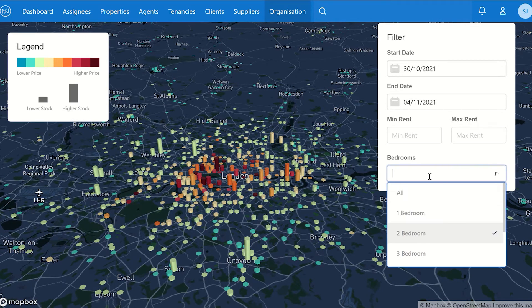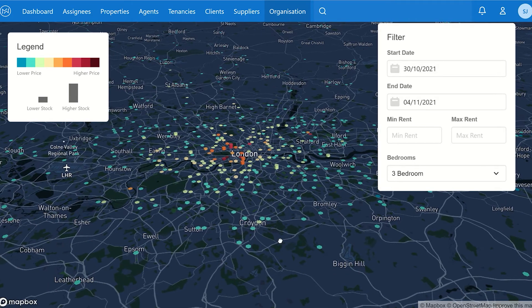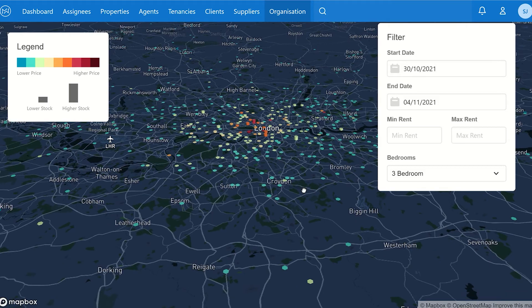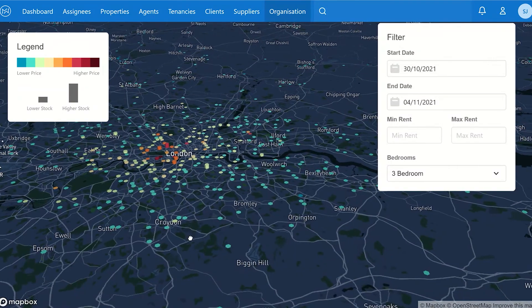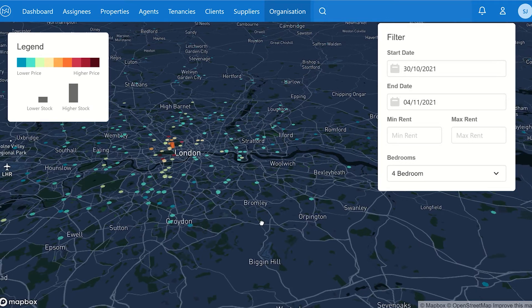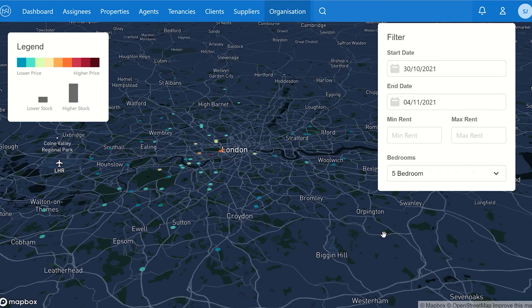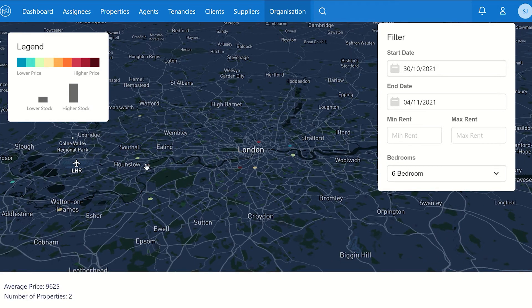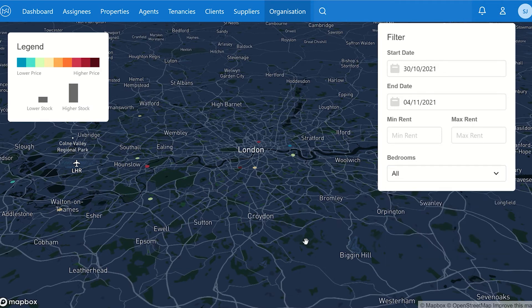Looking at three-bedroom properties, what immediately jumps out is not just low numbers in London but also low numbers outside London — overall stock levels are very modest. Four-bedroom properties show extremely low levels as well. Five bedrooms are even less, and for six-bedroom properties, apart from a few in the Richmond area, there's not a lot going on.